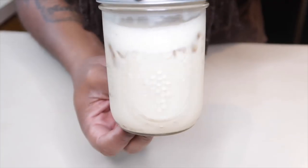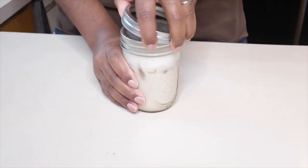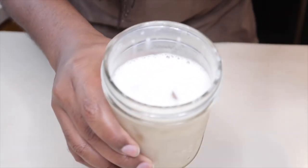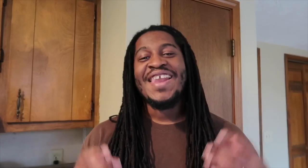And voila — you've got yourself some homemade vegan nog, to your liking. As delicious as store-bought. Take a look at that — oh yeah!